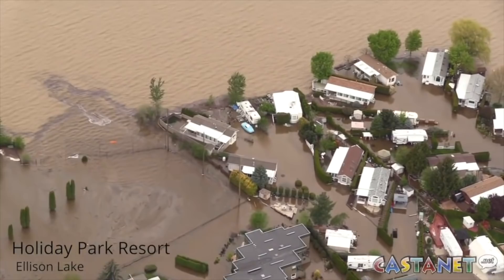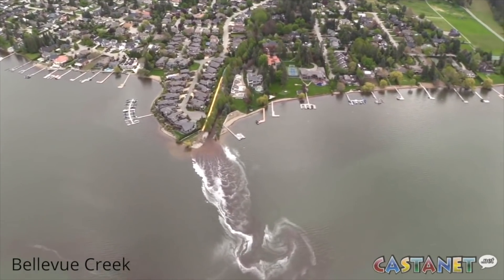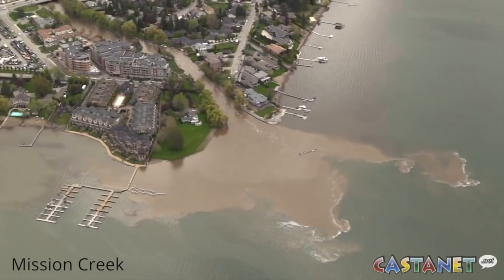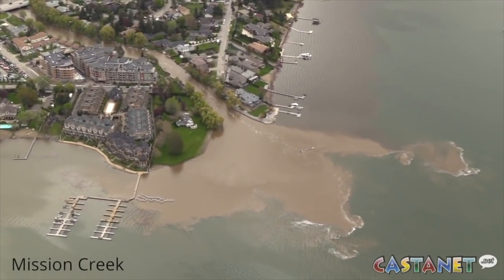We're watching closely and certainly looking at the Okanagan in particular because of those early indications that it is higher there. So for now, the Okanagan is clear of any flood concerns. For Castanet News, I'm Elana Kelly in Kelowna.